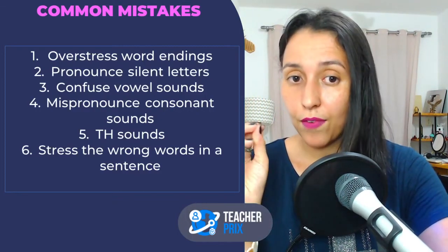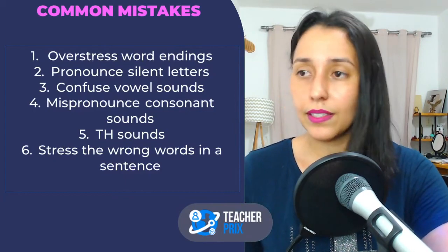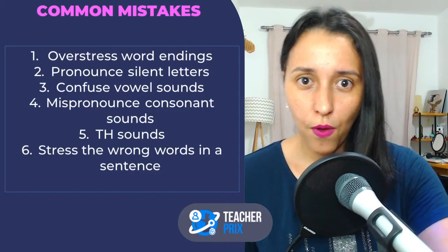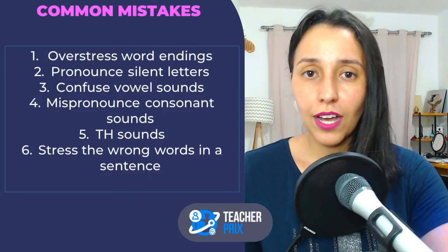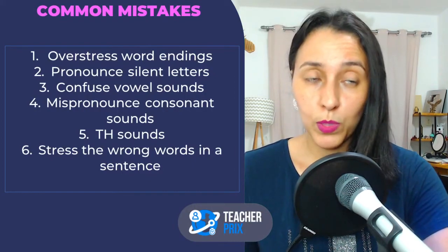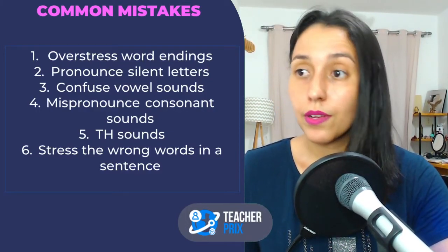Second mistake: pronouncing silent letters. Like 'listen' — some people say 'listen' but it should be 'listen.' Or 'muscle' — not 'muscle,' but 'muscle.' There are some letters in English that are silent, we don't pronounce them. However, some students tend to pronounce those letters. It is a very common pronunciation mistake.